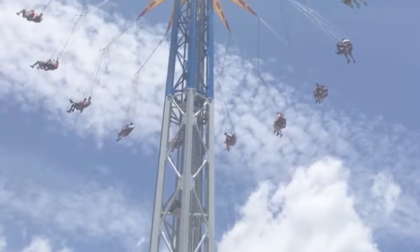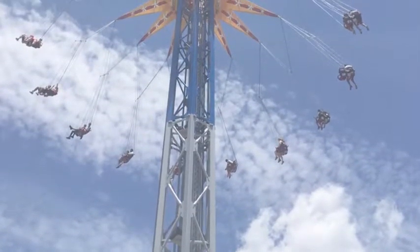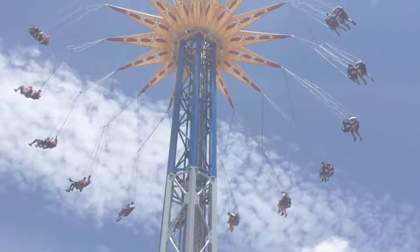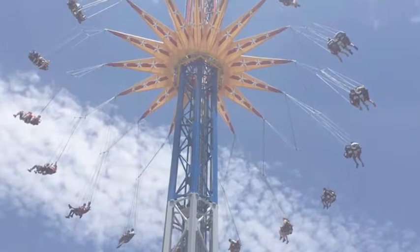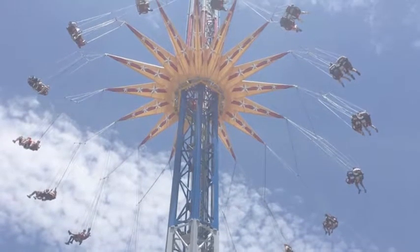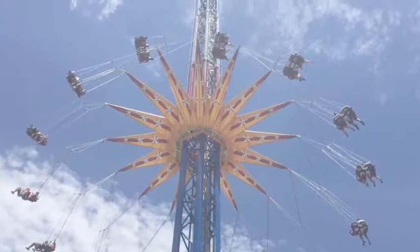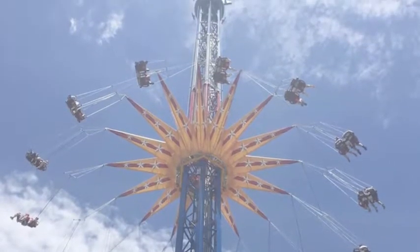Wonder Woman Lasso of Truth is a Funtime Starflyer model that opened at Six Flags America in Maryland on June 14, 2017. It is 242 feet tall and spins at 40 miles per hour. It's located in the Gotham City section of the park.